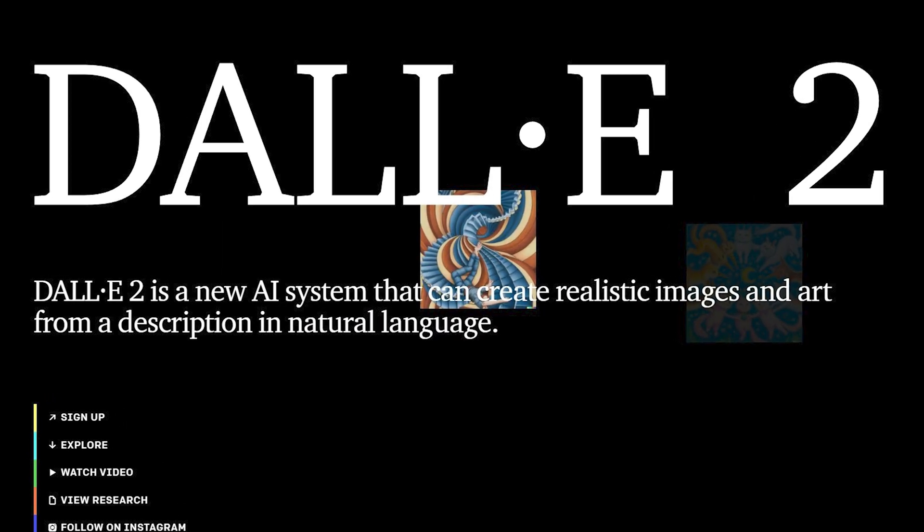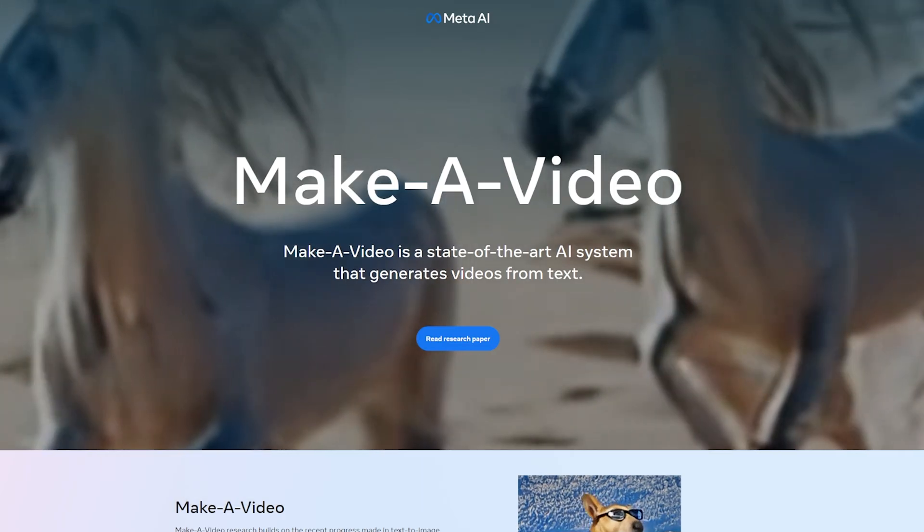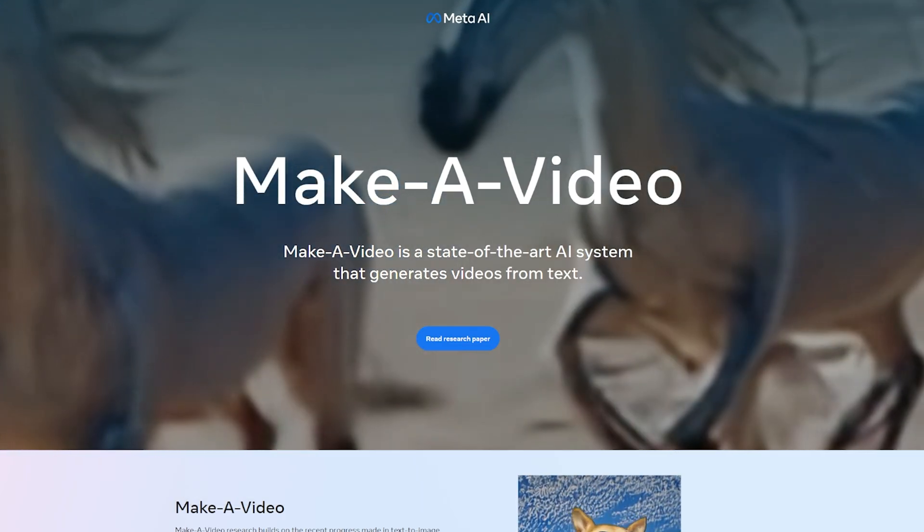Dolly 2 is now open to the public, but nobody cares about that anymore. The new thing is AI-generated videos. Just like Dolly 2, Meta's Make-A-Video can take any text input and generate it in some form of art.